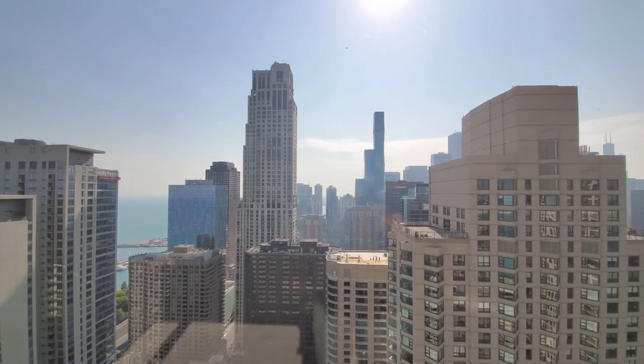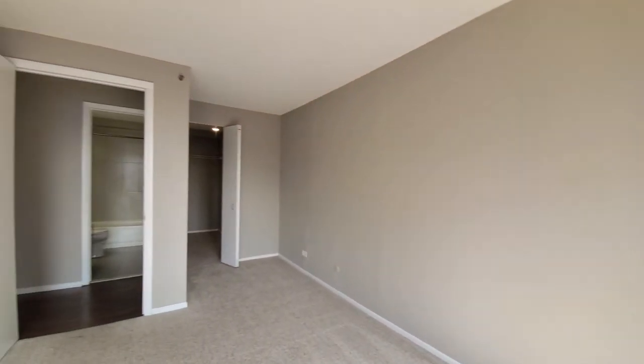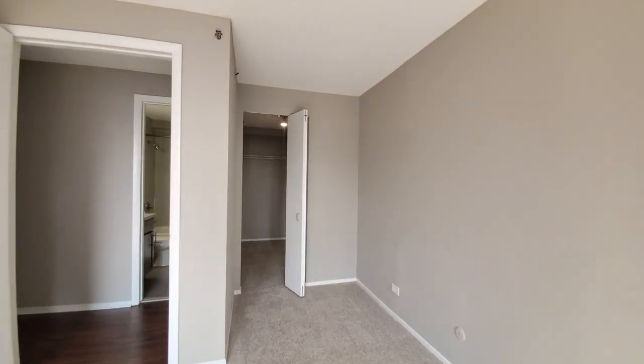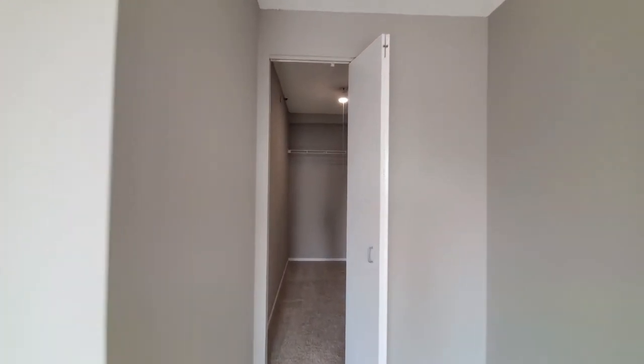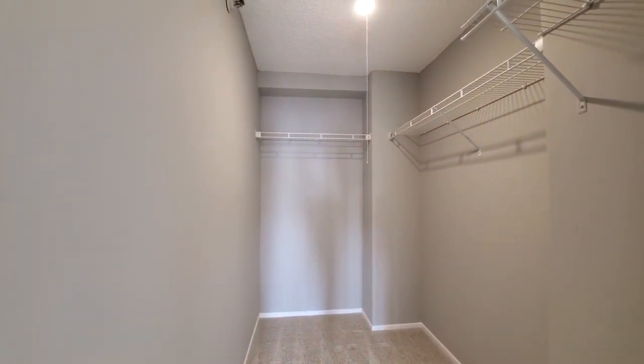Skyline view out to the south and a view of the lake. There's space in the corner for a home office desk if you wanted to use it that way, and another generously sized walk-in closet.